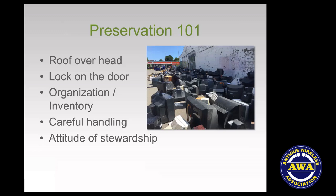Here are the fundamental ideas behind preservation. First, there's a roof overhead — you want to put your collection in a place where rain won't leak on it and it's not exposed to outdoor weather. Second, put a lock on the door. Security is fundamental to caring for a collection. It may be simple — just a lock — or more elaborate, identifying who has access and why.